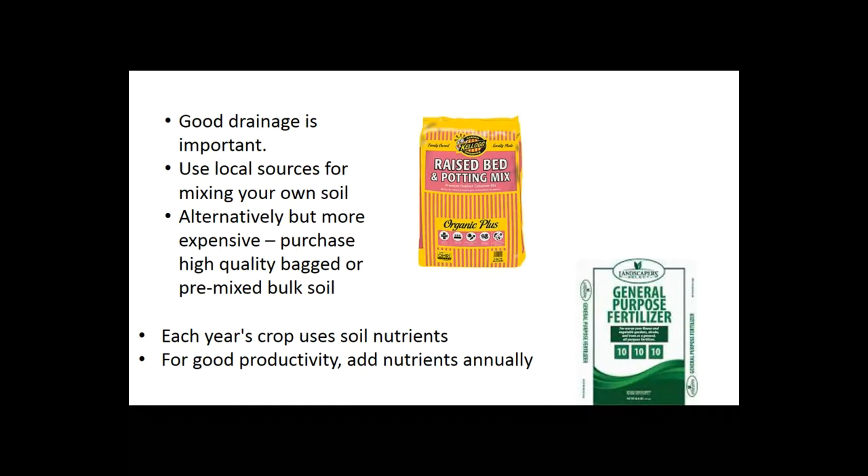Raised bed gardening is a lot of work to get started — you have to build the beds, fill them with soil, get everything balanced and leveled. But once it's established, it's easy gardening thereafter with far fewer labor inputs. So let's just get started with some raised bed gardening. We encourage your questions now.